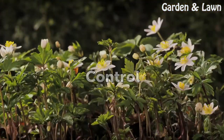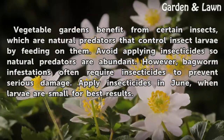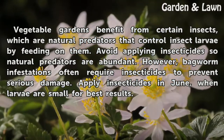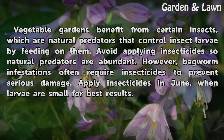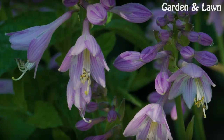Control. Vegetable gardens benefit from certain insects which are natural predators that control insect larvae by feeding on them. Avoid applying insecticides so natural predators are abundant. However, bagworm infestations often require insecticides to prevent serious damage. Apply insecticides in June, when larvae are small, for best results.